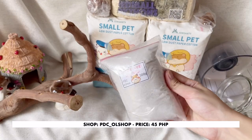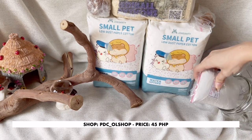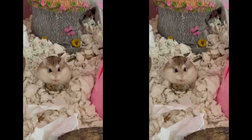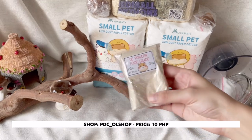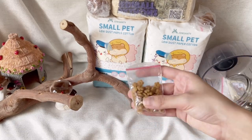Next items are from a very budget-friendly shop. I got this bath sand, some sunflower seeds, as well as DE powder for I think 10 pesos. The seller also gave me free cereal puffs, which is Amy's favorite so far.